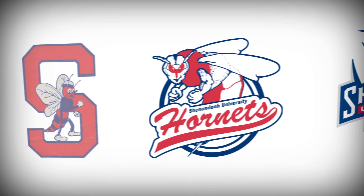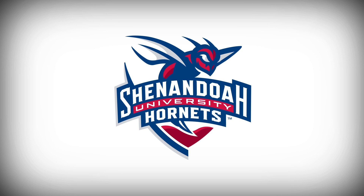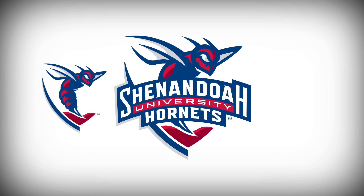Buzzy has also evolved over the years, and in the primary logo, the latest iteration of our mascot is poised to strike. Buzzy is the predominant visual in one of our secondary logos, reflecting the mascot's longstanding importance.